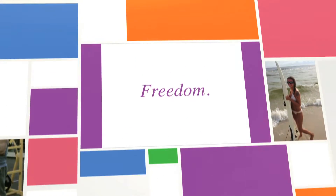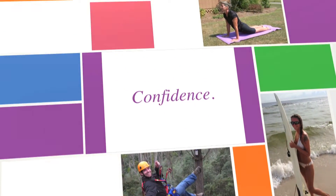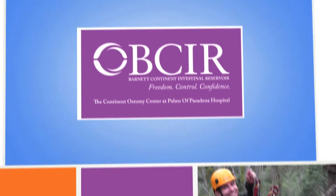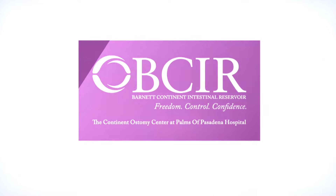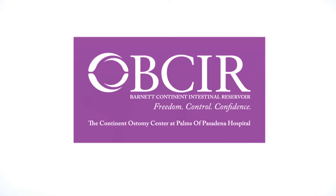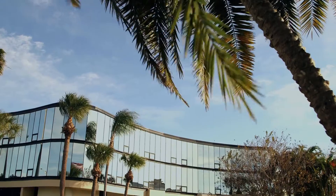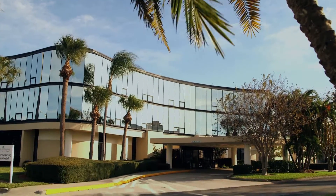If you or someone you love is suffering from severe inflammatory bowel disease and are facing surgery, or currently have a poorly functioning ileostomy or alternative procedure such as a J-Pouch or Koch pouch, perhaps it's time to discover this appliance-free option: the Barnett Continent Intestinal Reservoir, or BCIR, at the Continent Ostomy Center at Palms of Pasadena Hospital.